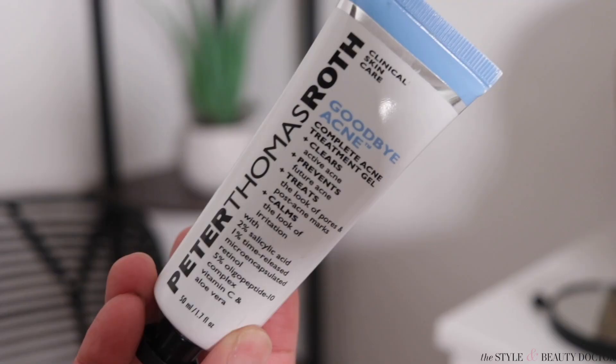My skincare routine at night is going to be pretty straightforward and simple. I'm going to handle some acne — this is the Peter Thomas Roth Goodbye Acne Complete Acne Treatment Gel. I don't believe this has launched yet; this is like a little sneak peek. I'm doing a partnership with them on Instagram, but I've been trying this out over the past couple of weeks and I really like it. Like people were getting Acne Mechanica from masks — maskne — I think I've got what I'm calling Lockne, from my locs.